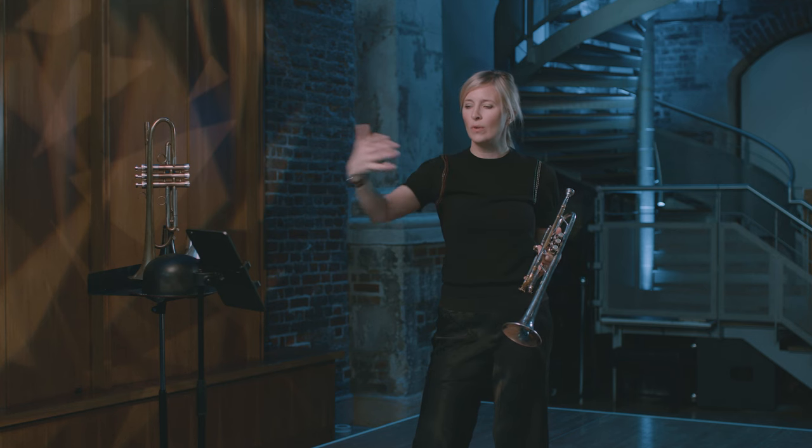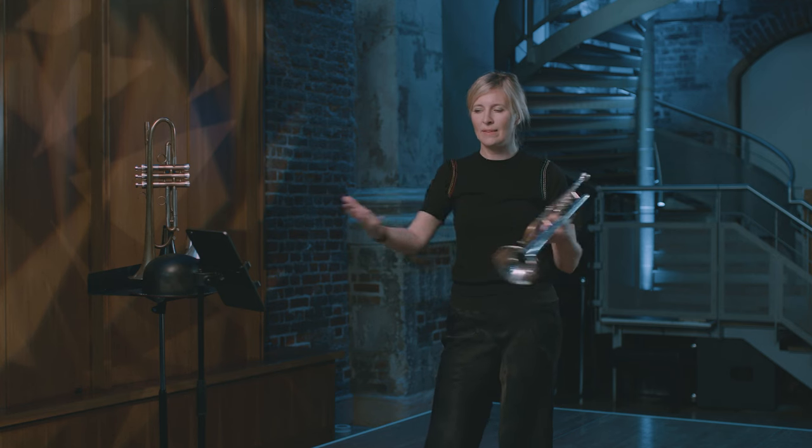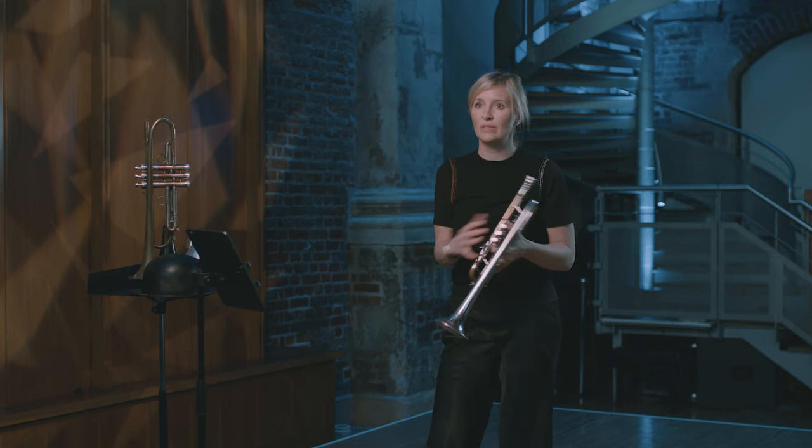Marsalis also writes in a very exacting way. He doesn't leave anything to chance. Everything has multiple instructions and multiple directions on how to articulate and what it means and where it sits within the sound, which is why I think the concerto is so fantastic.